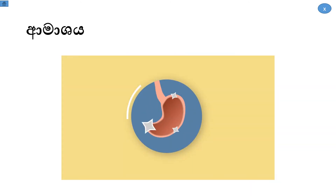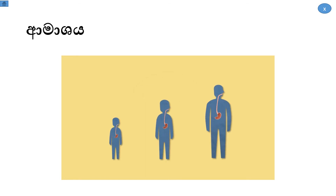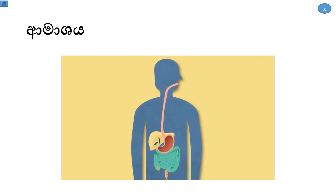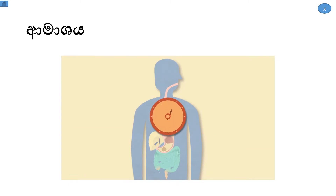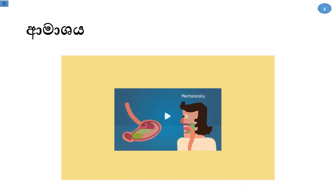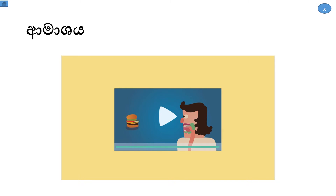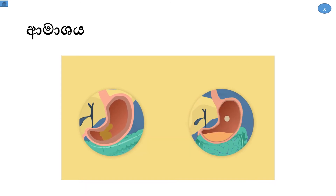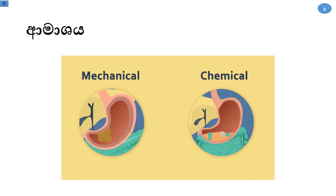The stomach is an amazing organ. It varies in size from person to person but can contain up to 2 litres of food and liquid. It is essentially a bag of muscle where food is kept for up to 2 hours. Both types of digestion — mechanical and chemical — occur in the stomach.